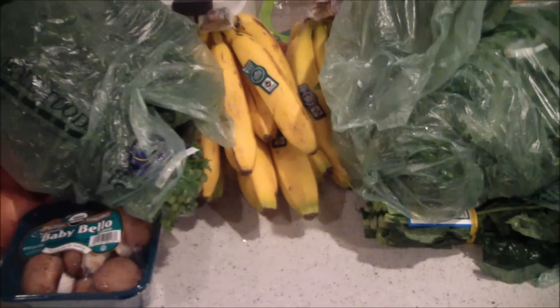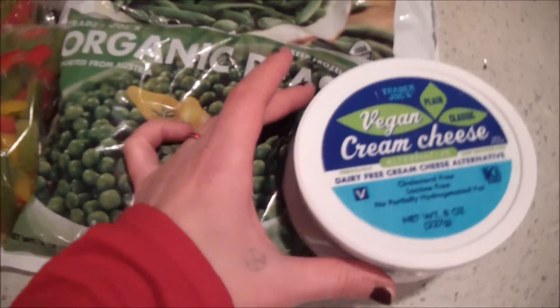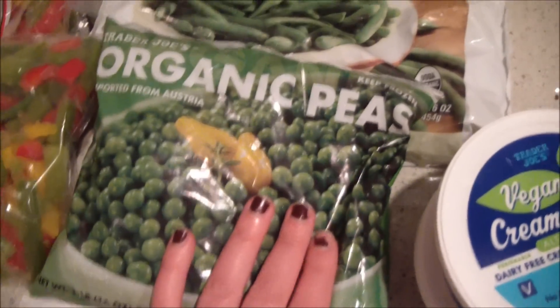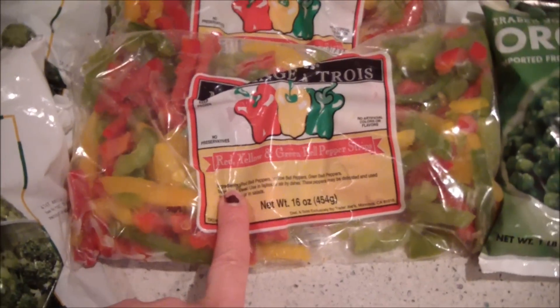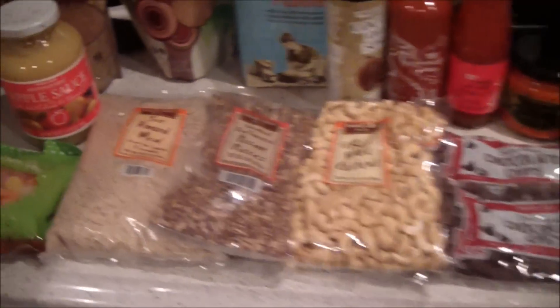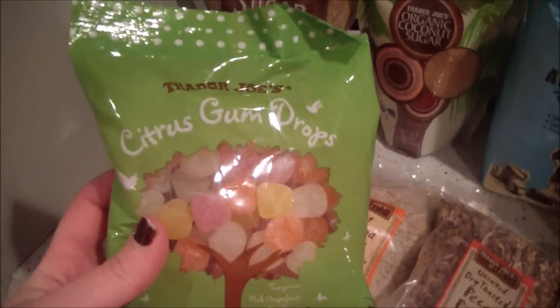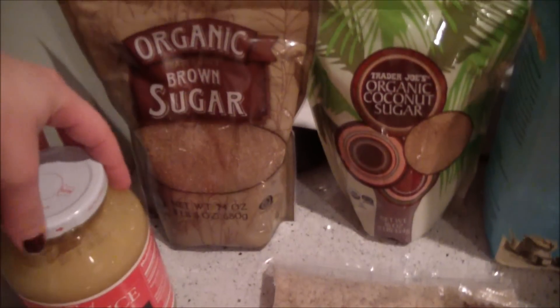They just looked really good today. That was it for Whole Foods. At Trader Joe's I got two of these vegan cream cheeses, which are really delicious. I got some peaches, some peas, some green beans, some peppers — great for stir fries — and some broccoli. I also got these little vegan gumdrop candies, which I've never tried before, and some applesauce.